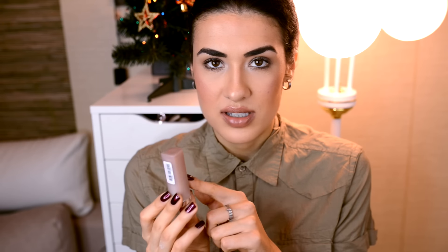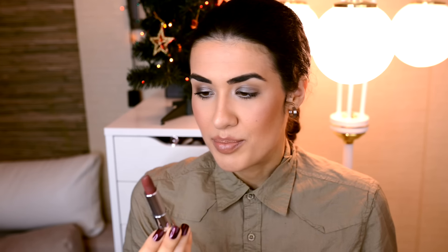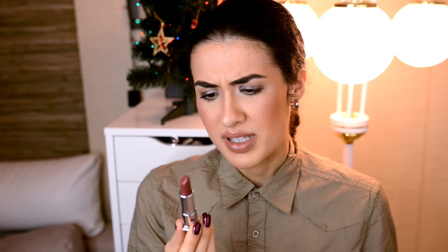Что они из себя представляют, мы сейчас с вами будем вместе разбираться. Упаковка фактически та же самая, что у всей линейки Color Sensational. Единственное, что изменилось, это цвет колпачка самой помады. Классическая помада Color Sensational от Maybelline. Запах оставили тот же самый, такой пудрово-пластмассовый.